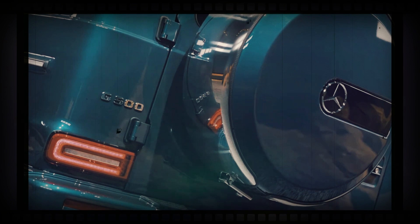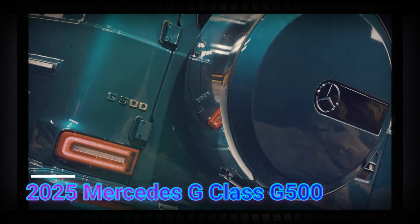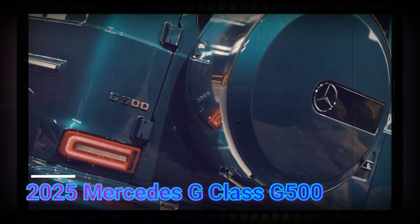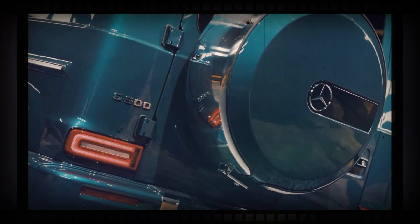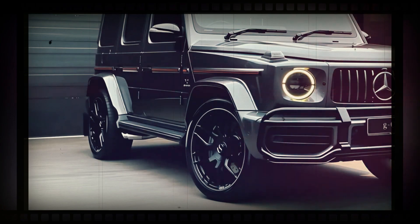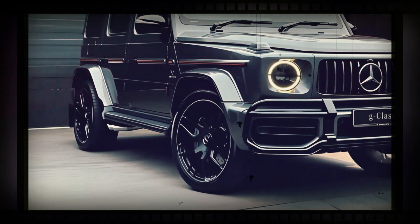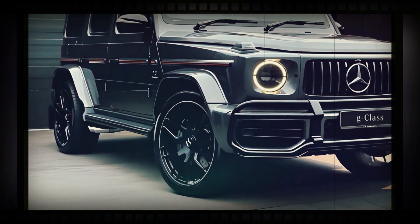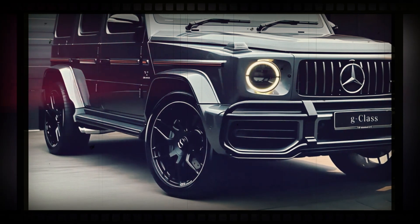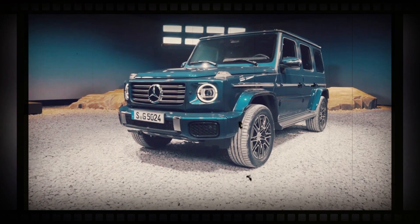The 2025 Mercedes-Benz G-Class has been unveiled — a facelift of the current generation off-roader introduced in 2018 — with subtle styling revisions, new technology, and smaller engines boosted by hybrid technology. The high-performance AMG G63 will remain the only petrol-powered G-Class variant available in Australia when Mercedes-Benz showroom arrivals commence in the fourth quarter of this year.